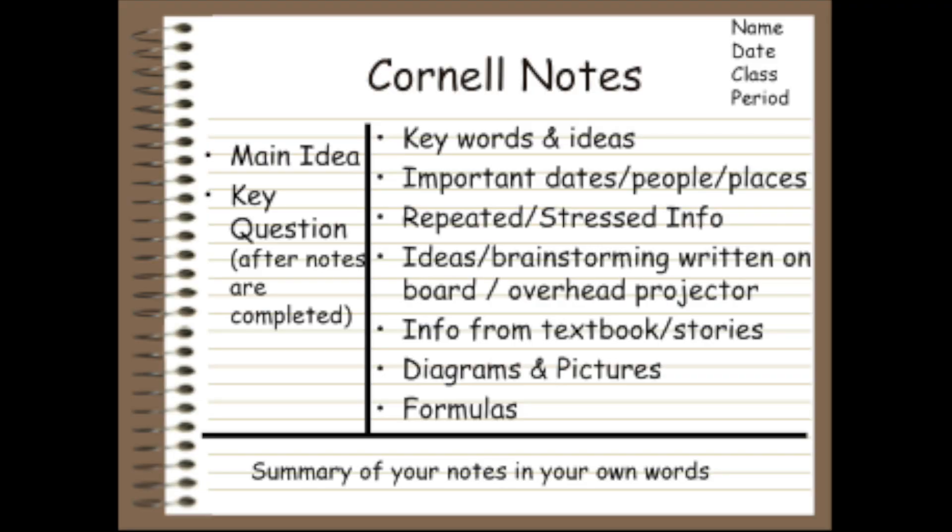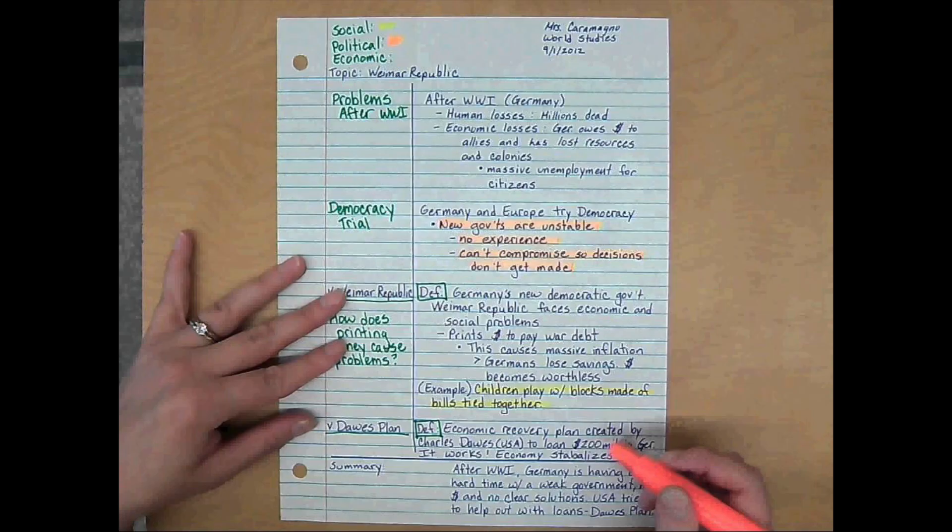The next thing I would do is take Cornell notes — and I know this sounds like middle school, but I took a college prep class in high school that taught me how, and I really love it. You draw a line down the middle: take notes on the right side and write questions on the left. I'll try to insert a picture of what Cornell notes look like. You can fold it and try to answer the questions as you study.